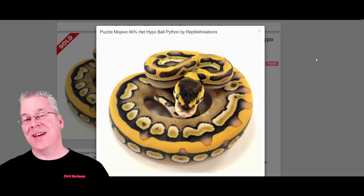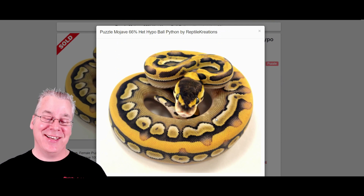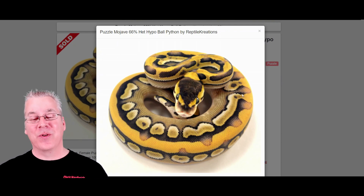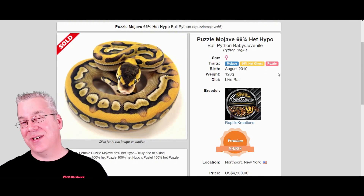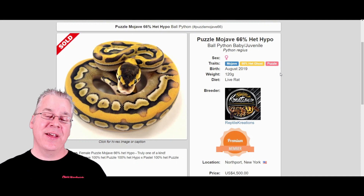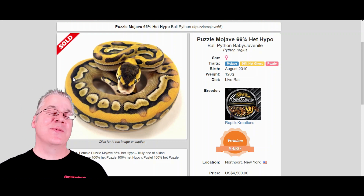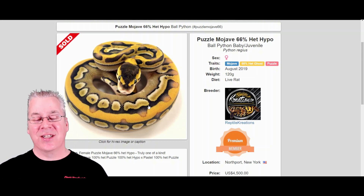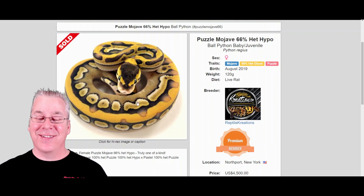Here's another impressive combo for just a couple of genes — this is a puzzle with the Mojave on top. I can't say I've actually seen a puzzle Mojave before, and it makes for a really awesome combo. The puzzle is a recessive mutation so you need two copies to get a visual. The Mojave — which is in the blue-eyed leucistic complex — gives a lot of those little keyhole patterns and reduced pattern, and the puzzle makes it look really crazy on top of that.